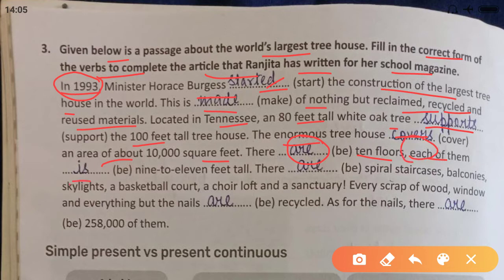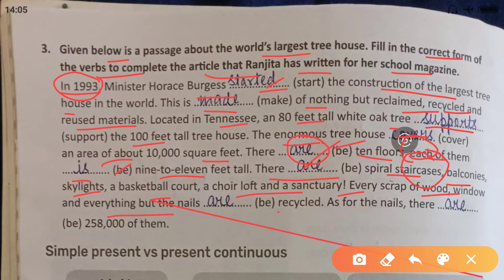Each of them is 9 to 11 feet — 'is' is used according to the subject, whether singular or plural. There are spiral staircases — 'staircases' is plural, so we use 'are' — balconies, skylights, a basketball court, a choir loft, and a sanctuary. Every scrap of wood, window, and everything but the nails are recycled. As for the nails, there are about 258,000 of them.